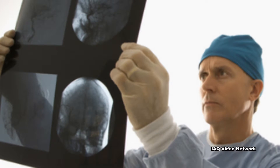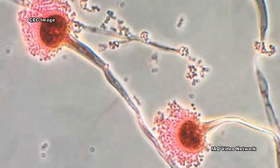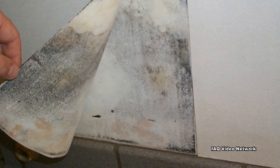Meningitis is an infection of the protective membranes covering the brain and spinal cord. Fungal meningitis is caused by a number of different types of fungi, some of which are found outdoors and even in some indoor environments.